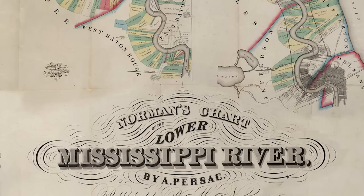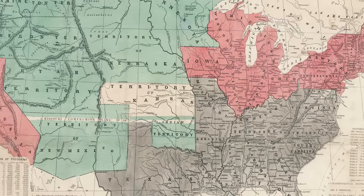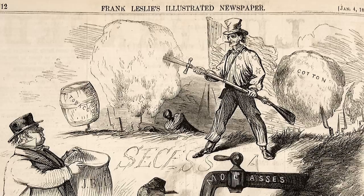Along with the illustrated periodicals, there were also new forms of mapping that changed the look of maps. Statistical maps, as they were called, included information and presented it in various ways, using new types of print technology for conveying that information.